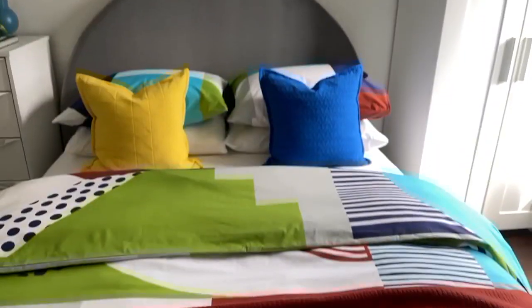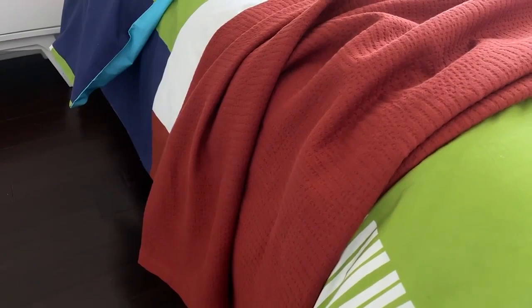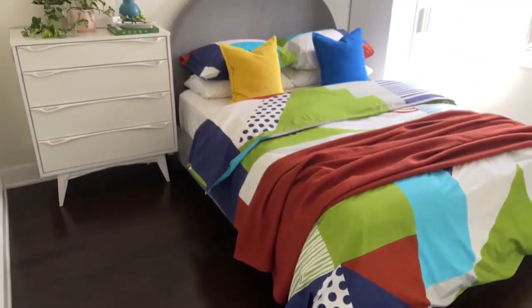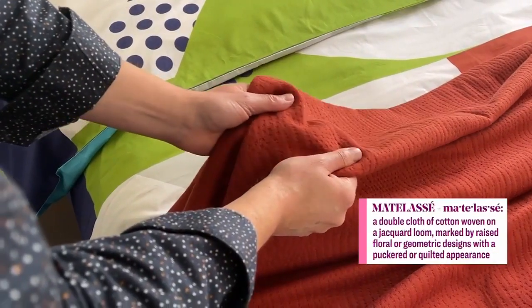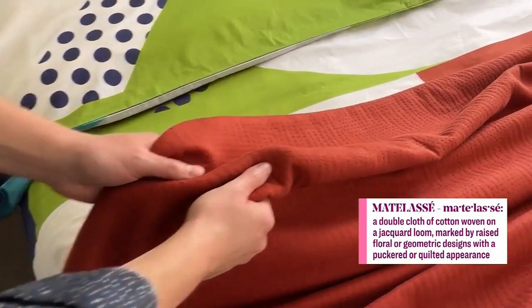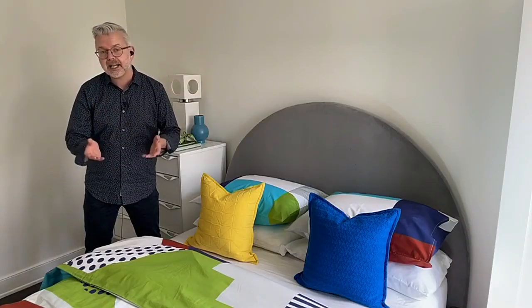Here we're looking at coverlets. A coverlet adds great color and texture to a bed and can work as a blanket or a bedspread. This one is a cotton matelassé, which is a special weave — an interesting technical term used in bedding. The weave is almost like a 3D weave, giving it a quilted, textured look that's absolutely gorgeous.